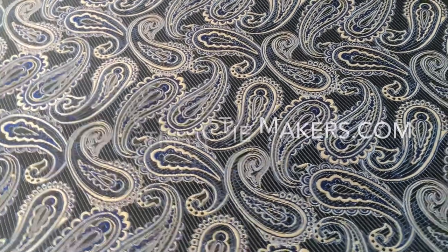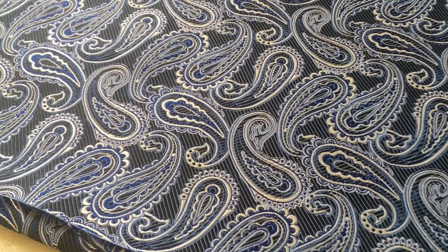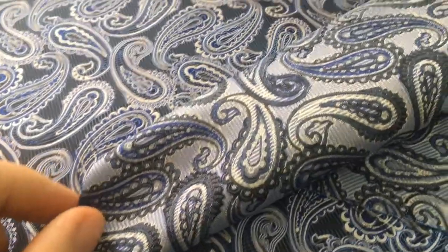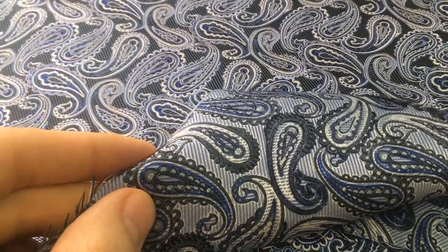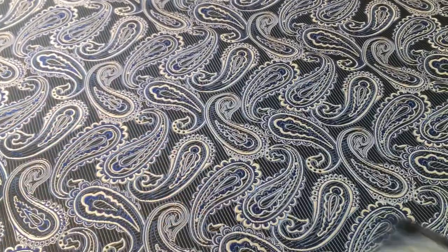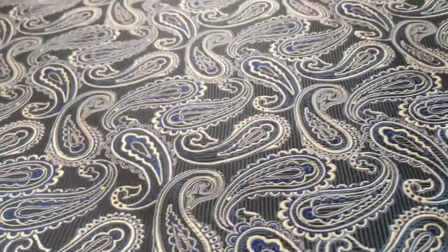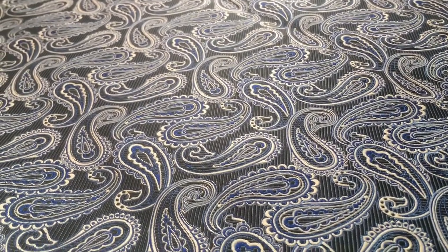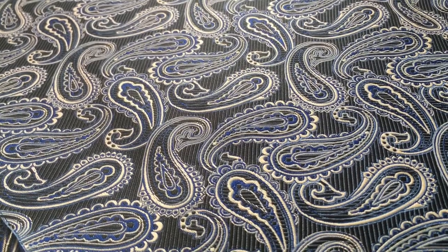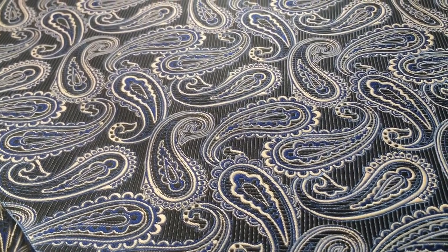This is one of the silks I'm currently offering on the site — a really nice navy blue paisley. Here's the back of it. Really good weight to it, nice and thin, and would make a good seven fold or three fold. Goes nice with a navy suit or maybe a lighter blue shirt. It's available and featured on the home page, so go check it out at CenterStreetTieMakers.com.